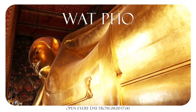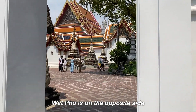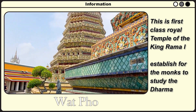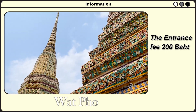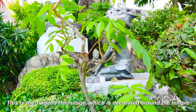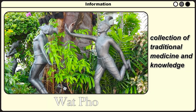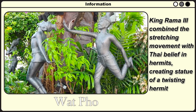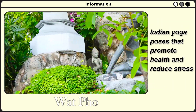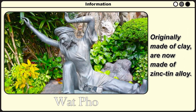Let's move to our next stop — Wat Pho. You can walk following the white wall of the Grand Palace to the next block; Wat Pho is on the opposite side. This is the first royal temple of King Rama I, established for monks to study the Dharma. The entrance fee is 200 baht. After entering the temple, we encounter the first highlight: the Twist Hermitage, decorated around the temple. The Twist Hermitage is a collection of traditional medicine and knowledge. King Rama III combined stretching movements with Thai belief in hermits to create statues of Twist Hermits, depicting Indian yoga poses that promote health and relieve stress — originally made of clay, now made with thin tin alloys.